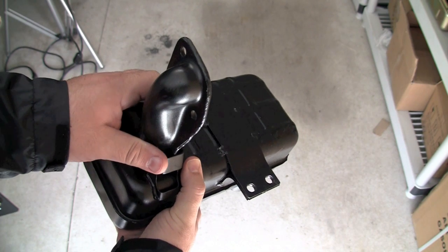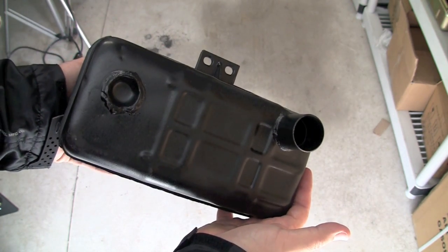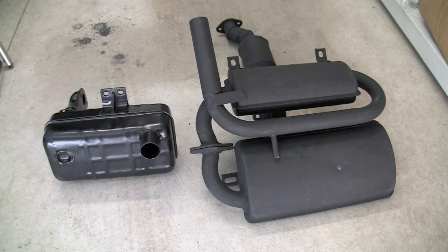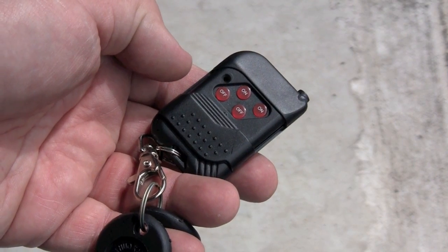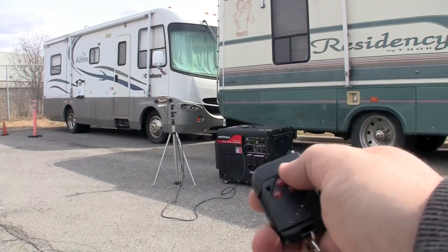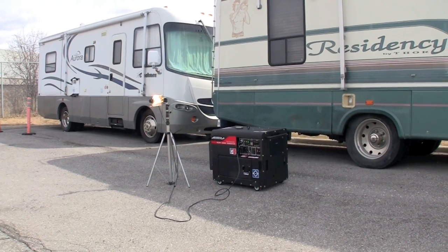The open frame generator also has one built into the muffler, but as you can see here, it is much smaller. At the end, both generators do the same job, but the enclosed one is a lot quieter and it weighs more. However, it does come with a remote control that allows you to automatically start and stop the generator from a distance.